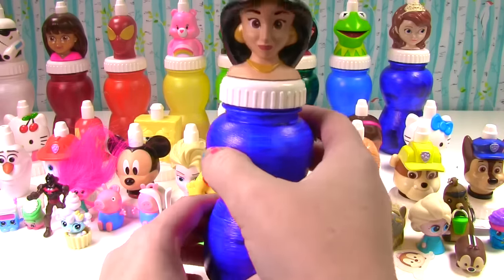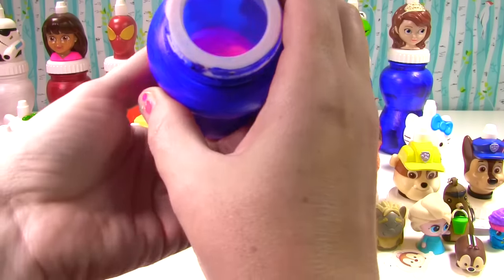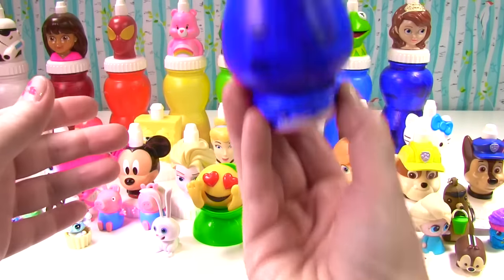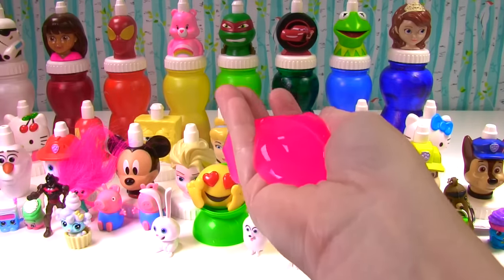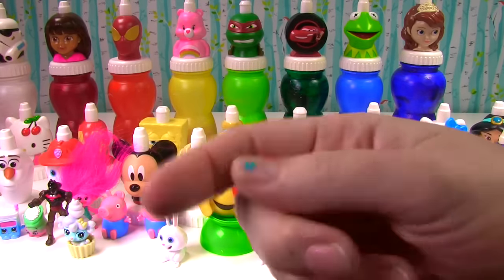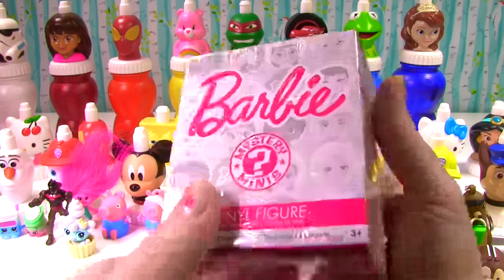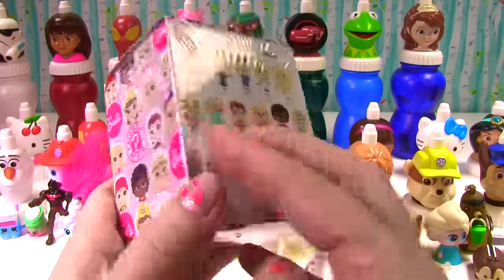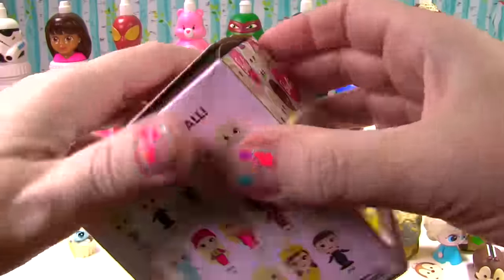Princess Jasmine is up next, looking so pretty. Let's see what she has for us — it's pink princess slime! All this pink slime — so I wonder what kind of pink toy we'll get. It's a Barbie mystery mini! Look at all the different Barbies you can get — which Barbie did we get?